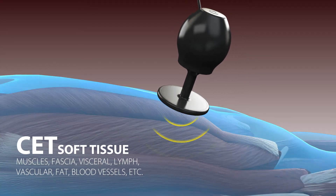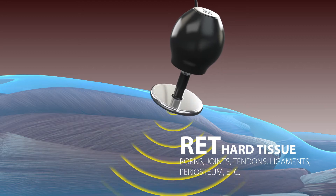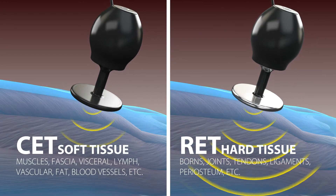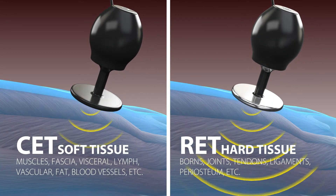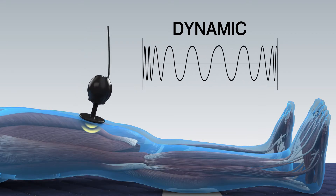Each electrode alternately emits WinBak Energy, offering a focused and fast treatment on closely targeted as well as unreachable conditions. WinBak features automatic scanning between the superficial and deep layers for soft tissues.